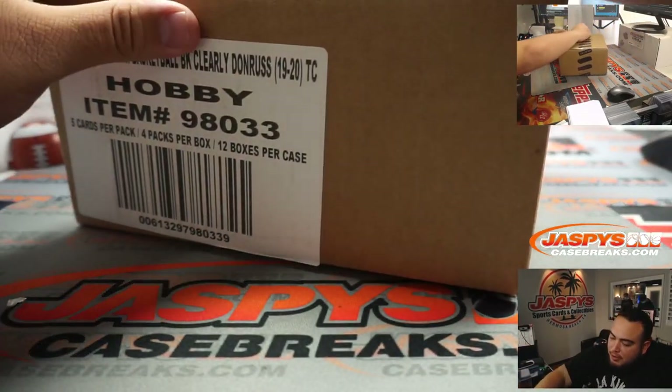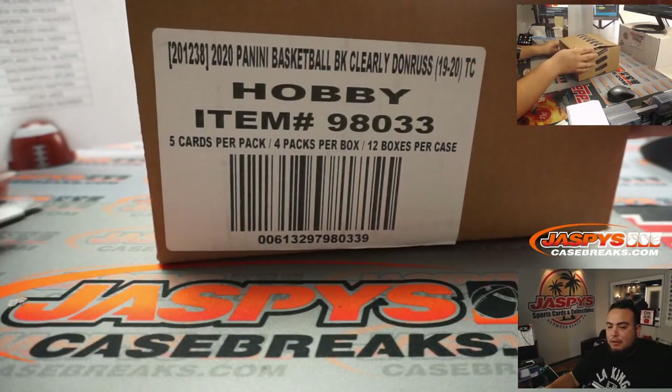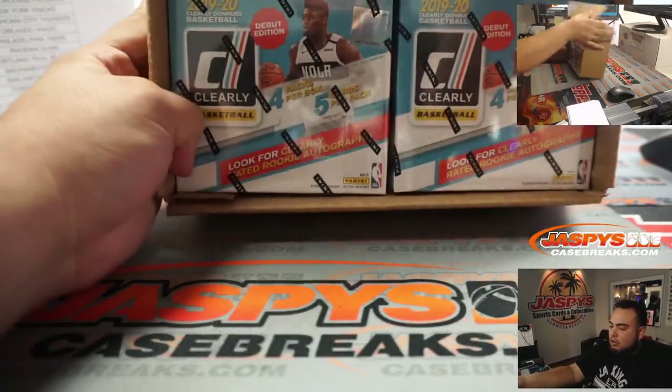So this is a half case break — six boxes. Six boxes will be here for Pikachu number one, and number two will be the second half. Remember all cards ship as well, guys. So good luck.